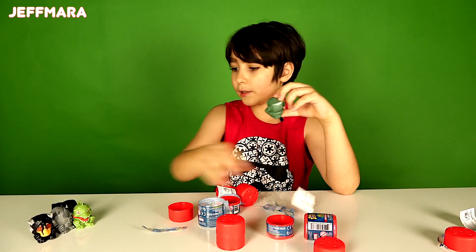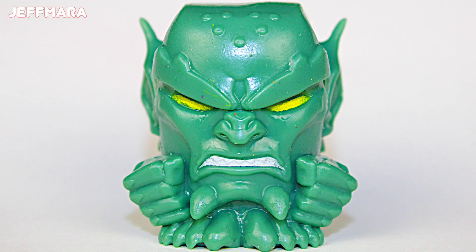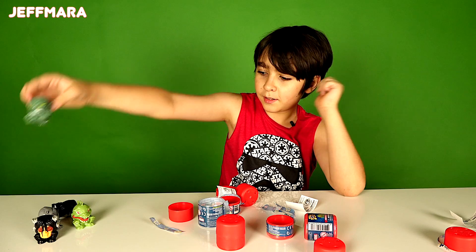Who's... aw, we already got... wait. Nope, this is a different person. I got Green Goblin. Ooh. Wow.